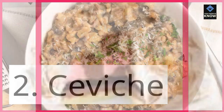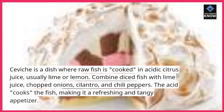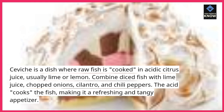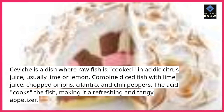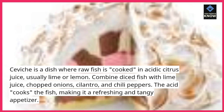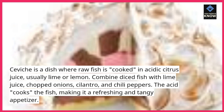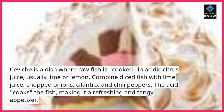2. Ceviche. Ceviche is a dish where raw fish is "cooked" in acidic citrus juice, usually lime or lemon. Combine diced fish with lime juice, chopped onions, cilantro, and chili peppers. The acid cooks the fish, making it a refreshing and tangy appetizer.